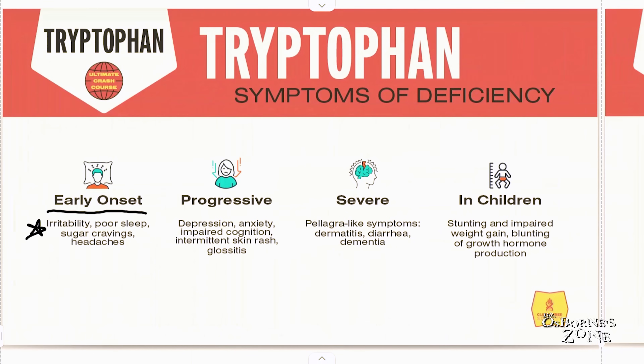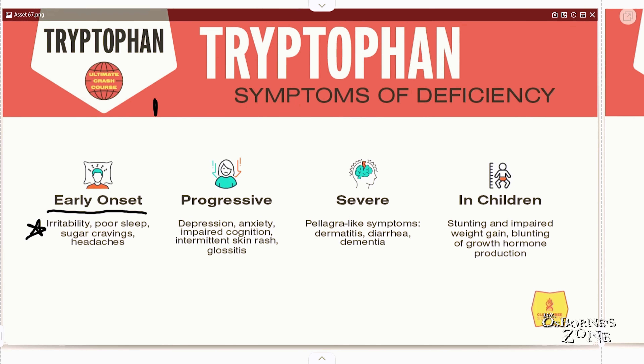If this fits you — and this fits a lot of people — you might think: am I getting enough protein in my diet? Because generally speaking, protein is where the bulk of tryptophan is going to come from.